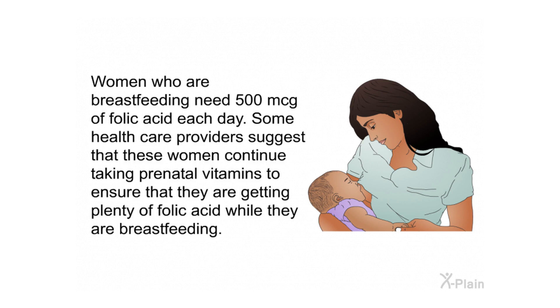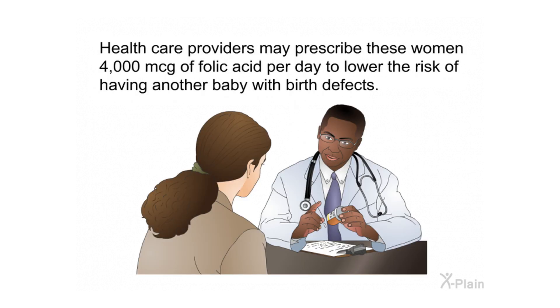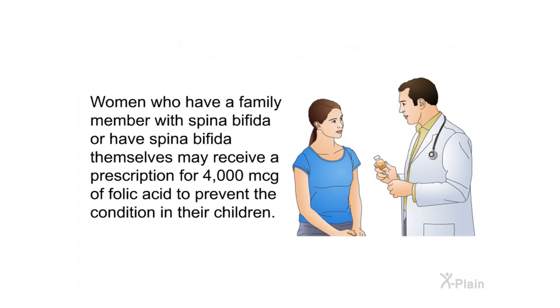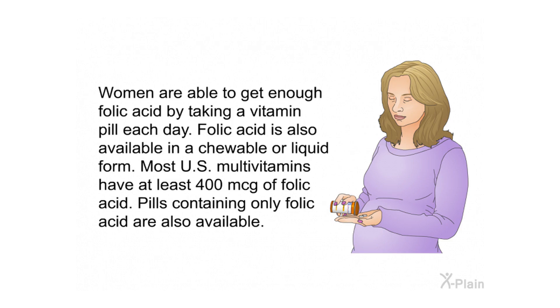Some health care providers suggest breastfeeding women continue taking prenatal vitamins to ensure adequate folic acid intake. Women who have had a baby born with a birth defect of the brain or spine and want to get pregnant again should talk to their health care provider, as they may be prescribed 4,000 mcg of folic acid per day to lower the risk of recurrence. Women who have a family member with spina bifida or have spina bifida themselves may also receive a prescription for 4,000 mcg.